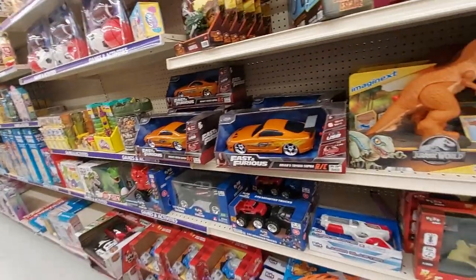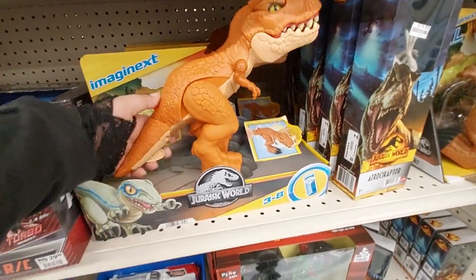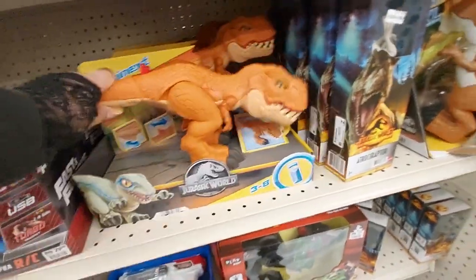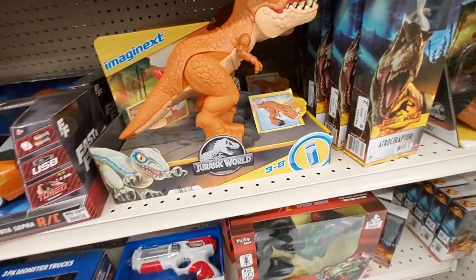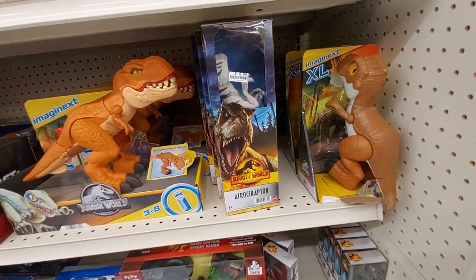Nice toy selection here at Big Lots. They have the Jurassic World dinosaur — I don't know what he does, he like eats and stuff right? This one is $11 for the Atrocyraptor.